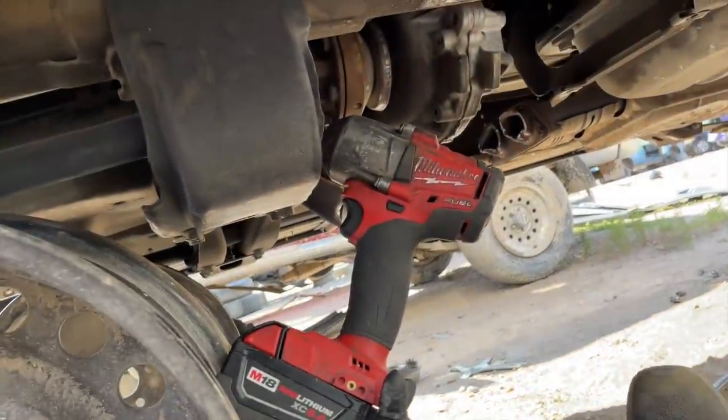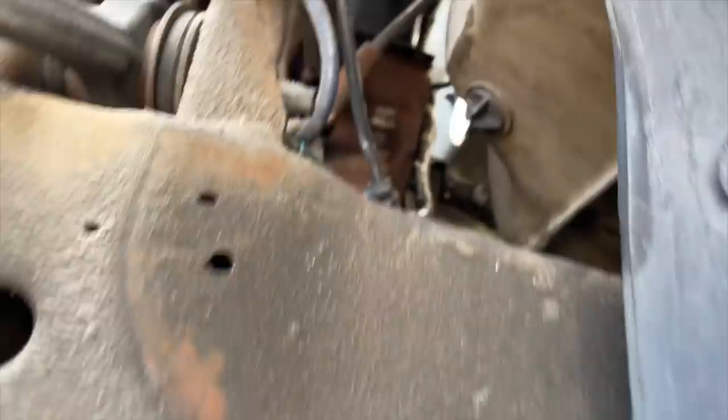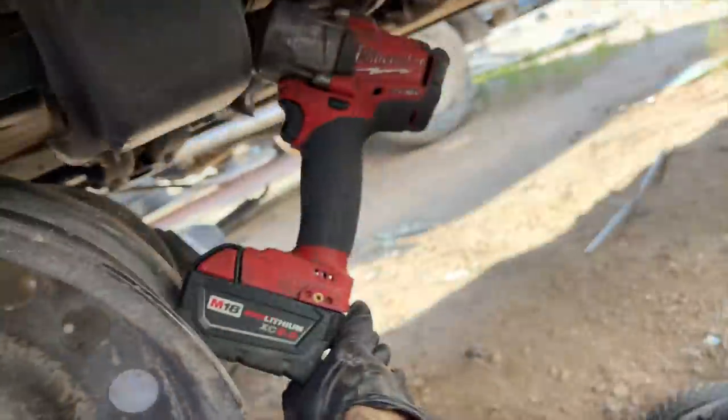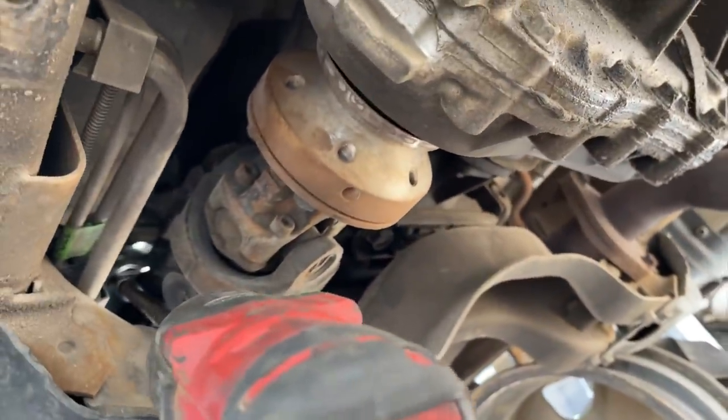If you're ever at the junkyard, make sure to bring some extensions — check this out. We got the long extension going over the transmission bell housing, and you just hit this thing. And that's how she came off.